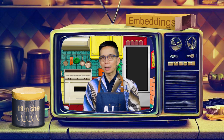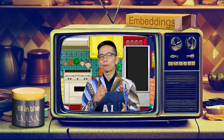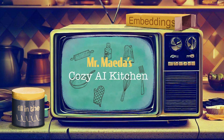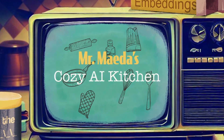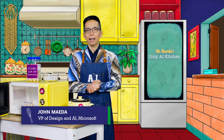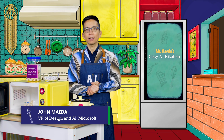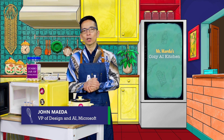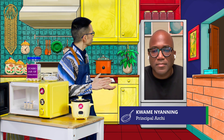What if I told you that UX is changing dramatically right now because of Agentic UX? Find out more in the Cozy AI Kitchen. I am delighted to welcome the world's expert on Agentic UX. He coined it and he is leading it. He is one of the great design leaders of our time. Kwame Naning, welcome to the kitchen.